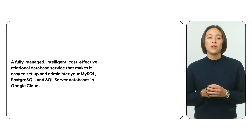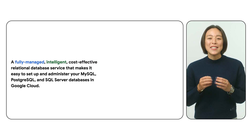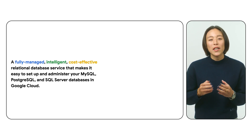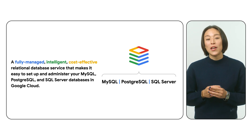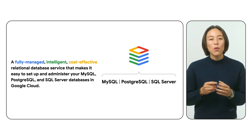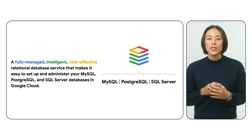That's the power of Cloud SQL, Google Cloud's fully managed, intelligent, cost-effective relational database service. And now, with built-in generative AI capabilities, you can build smarter, more intuitive applications than ever before.